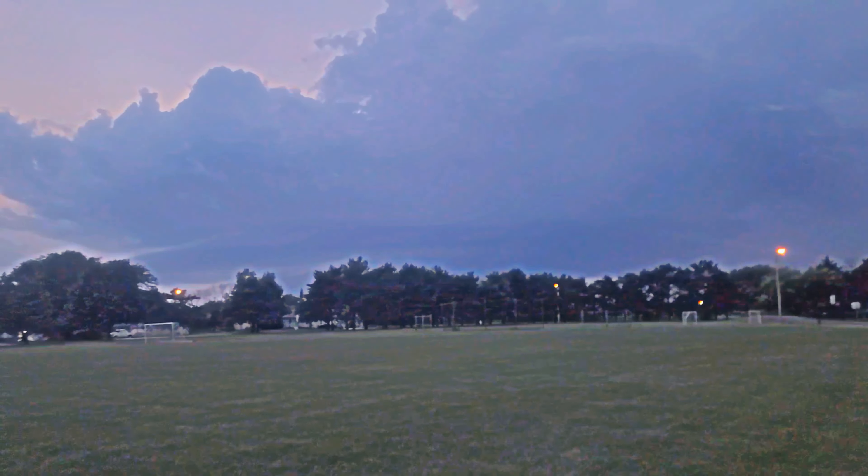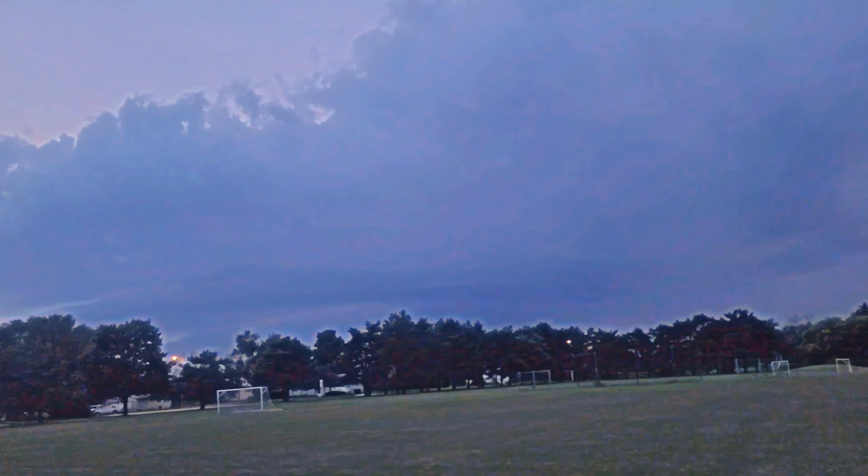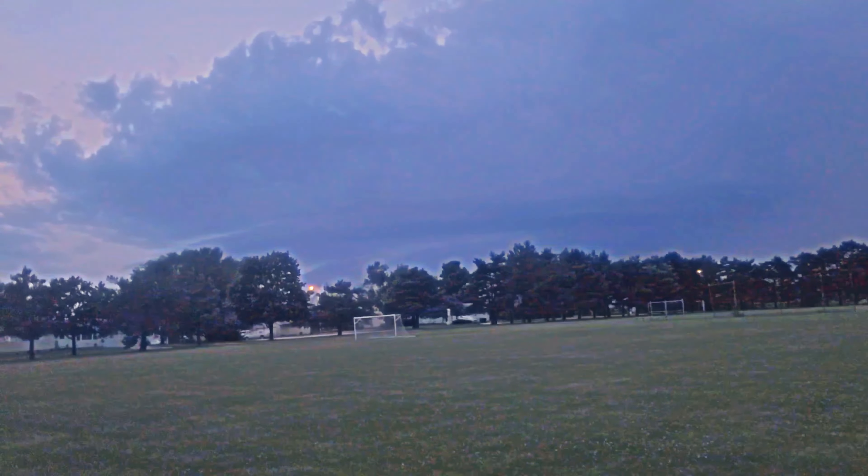This is where it all starts to unfold. Right there is the base of something in the storm.